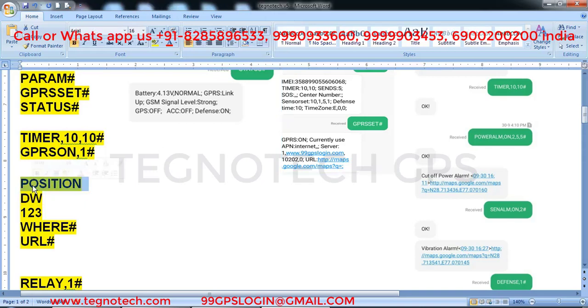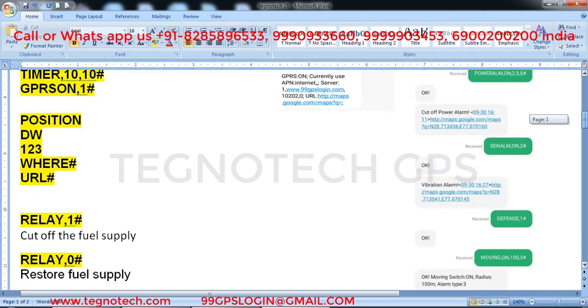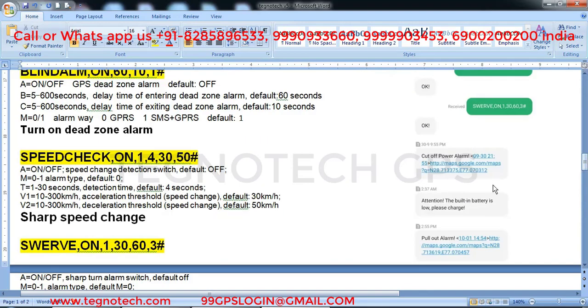You can get location via SMS using several commands: 'position hash', 'dw123 hash', 'vr hash', and 'url hash'. All of these commands will give you a location in a message reply. This is the first command, second, third, fourth, and fifth command for getting location by SMS.